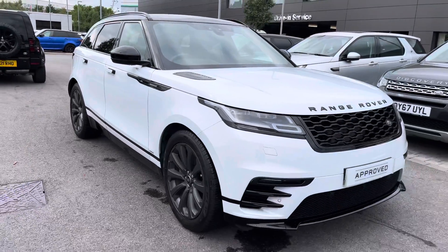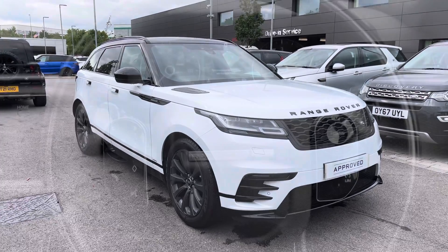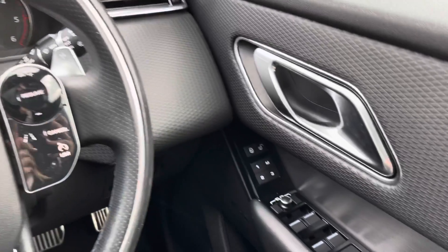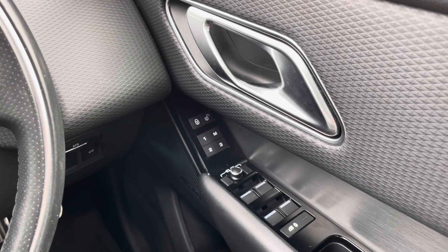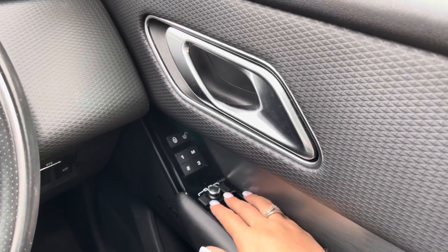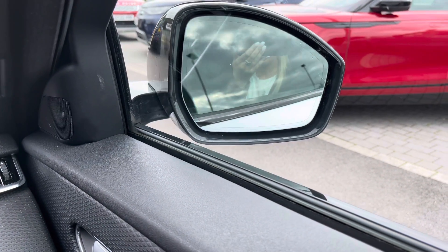That's the end of the 360 tour. Now I'm going to show you the technology inside the vehicle. On your right, you have memory seats, which are practical if there are several people driving the car. A Meridian sound system, making each journey more enjoyable. Electrically folding wing mirrors, which is practical if you're in a tight space.